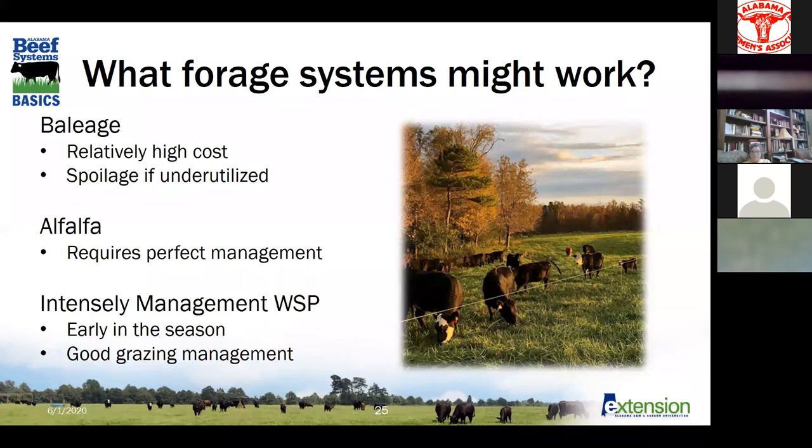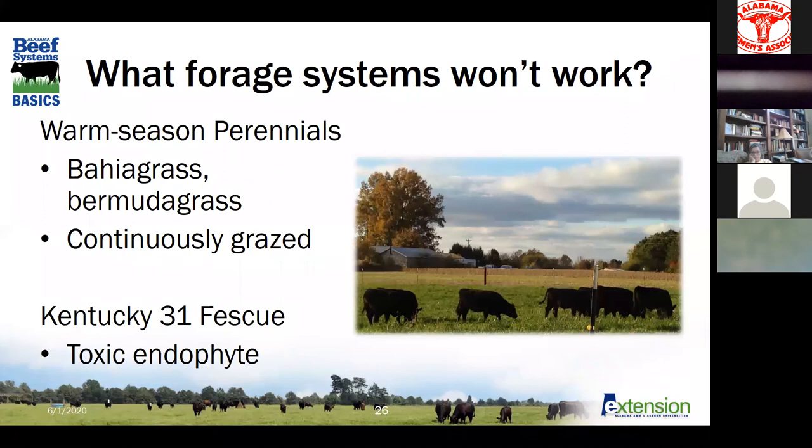Alfalfa could for sure work — quality is no question for grazing or cutting alfalfa for hay or baleage. But for most of us, we don't have good enough quality soils, or we don't have the skills or time it takes to manage alfalfa the way you need to. In my opinion, alfalfa is the queen of forages, but it definitely needs to be treated as such — it takes perfect management on pretty perfect ground. We might could make some intensely managed warm season perennials work for a short period early in the season — Bermuda grass grazed every three to four weeks religiously, maybe through June, could present enough quality to get some calves to gain fairly quickly. But bahiagrass may never produce quality high enough to make that work.